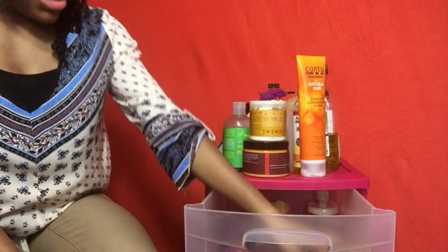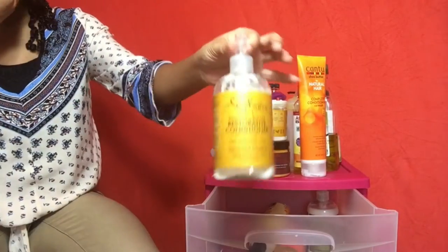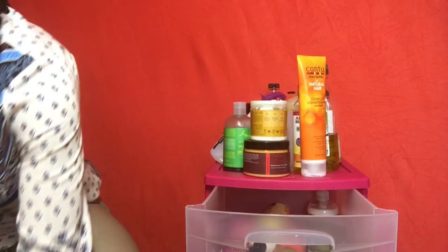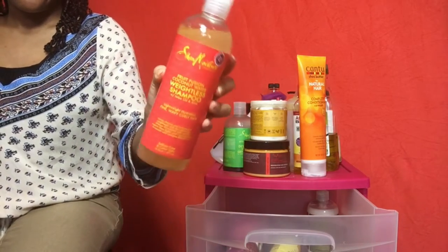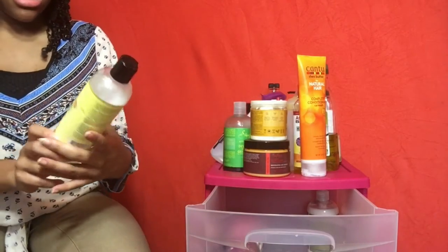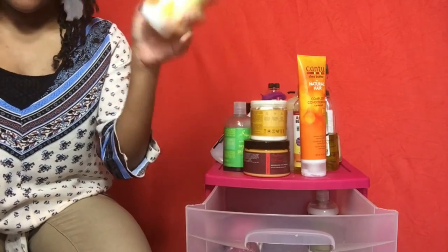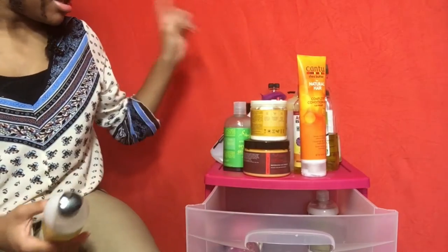I have the Fluffy Puff shampoo bar — the box is all broken but I love this shampoo. Then this is the Shea Moisture restorative conditioner, which is my favorite conditioner at the moment. It's the only conditioner that doesn't make my hair dry in the front. Then I have the Shea Moisture weightless shampoo, the fruit fusion one — I've only used it twice but I really like it as a moisturizing gentle shampoo. And then the Jane Carter nourishing replenish conditioner, which I actually really like as a leave-in.